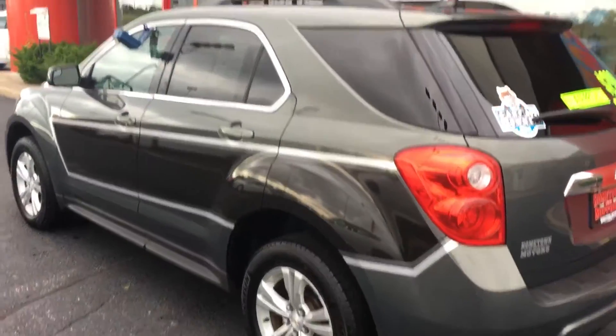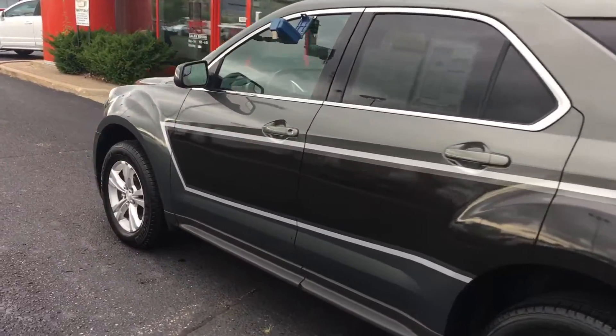It's the LT model with 54,000 miles. It's got the 100,000-mile powertrain warranty and it's a one-owner, clean Carfax report.